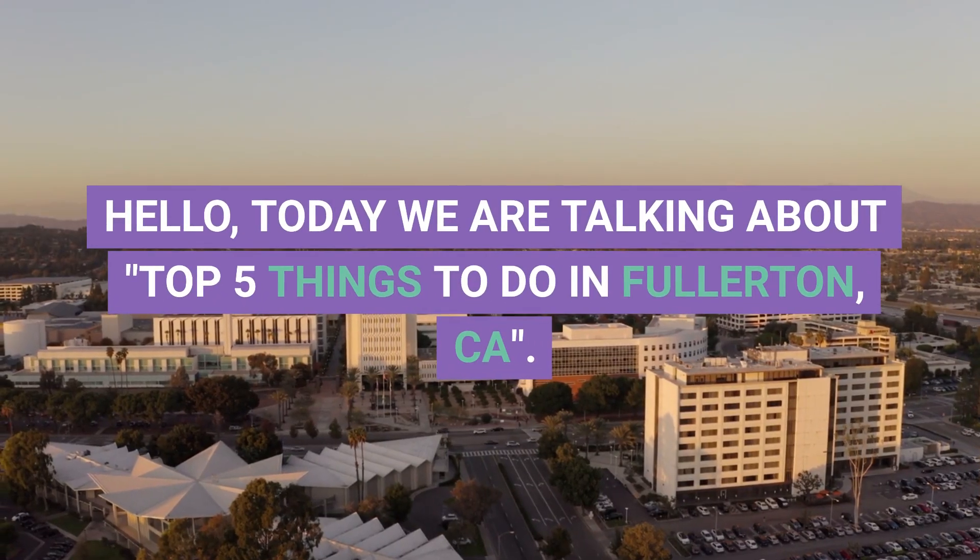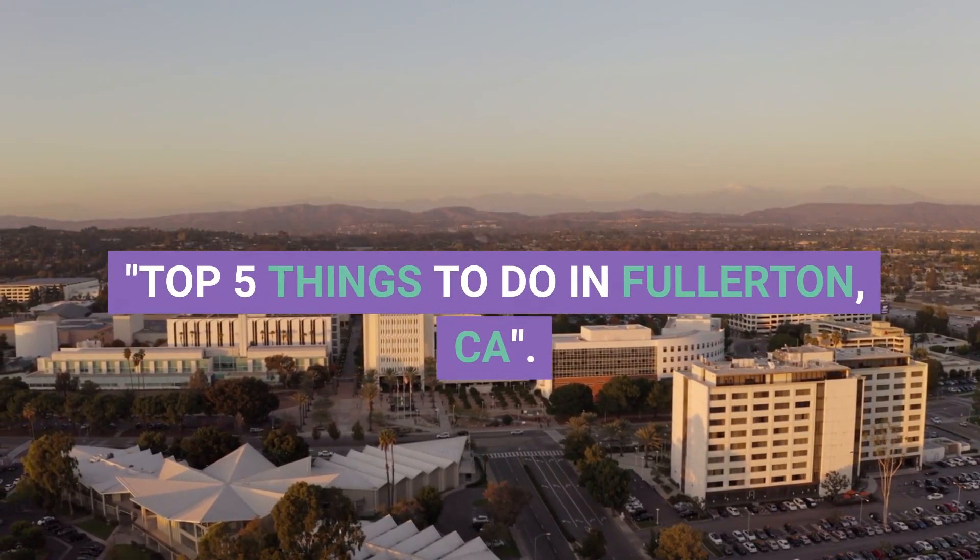Hello. Today we are talking about Top 5 Things to Do in Fullerton, CA.